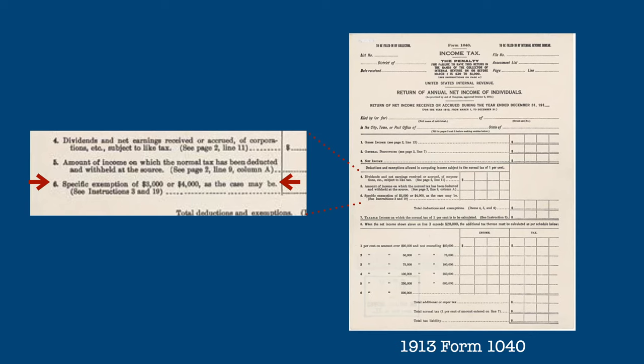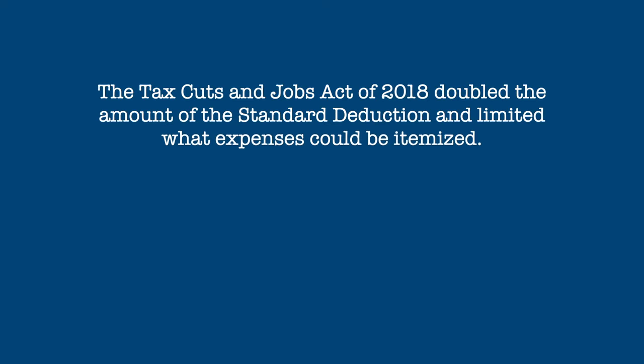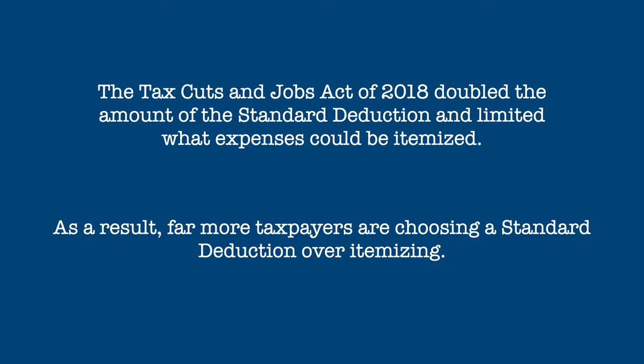That seems small, but to put it into perspective, that would be over seventy-one thousand dollars in today's money. Taxpayers have always had the choice of taking a standard deduction versus actually adding up the expenses they could deduct, which most people know as itemizing. We'll look at itemized deductions in other videos. Since the 2018 Tax Cuts and Jobs Act doubled the standard deduction and limited what could be itemized, more and more taxpayers are now taking the standard deduction.